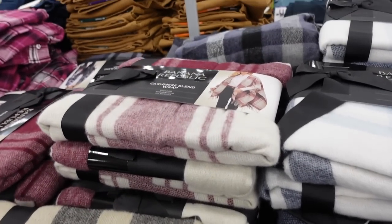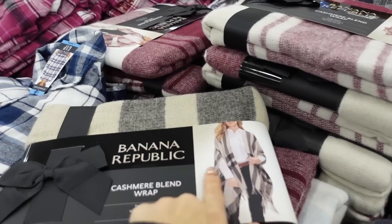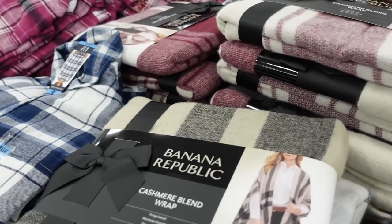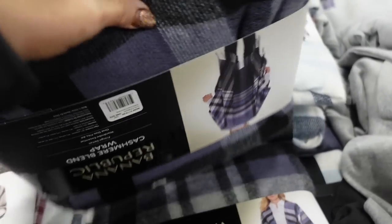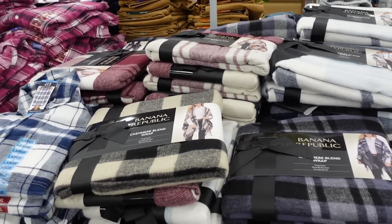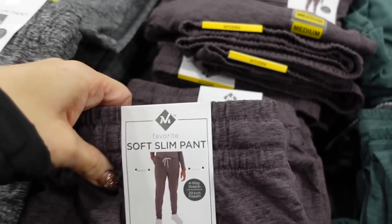The cashmere wraps from Banana Republic are also on sale — it has a little place for your arms and fringe detailing. In the beige and black plaid, there's a burgundy, baby blue, navy, and a darker blue with black. They're on sale for $17.98, regularly $22.98.